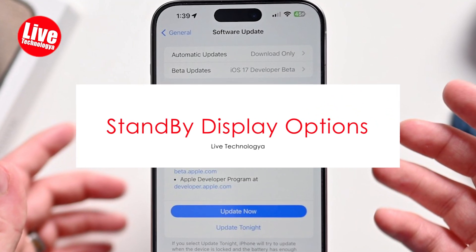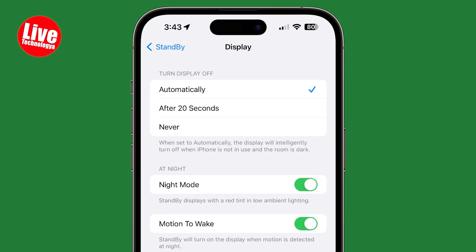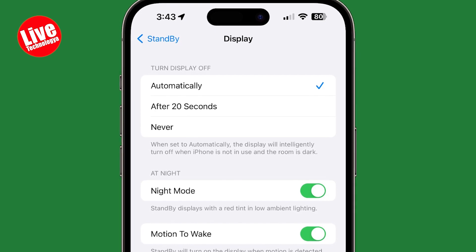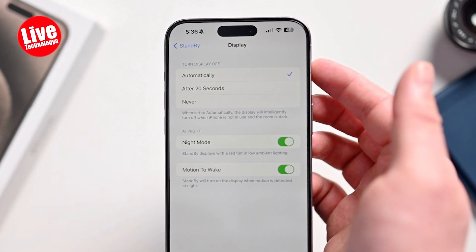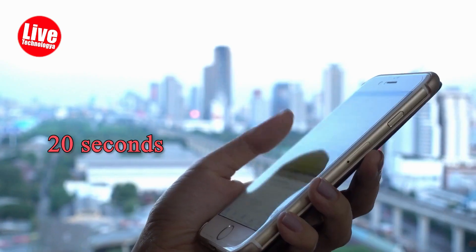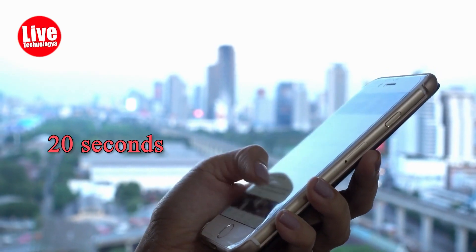Standby Display Options. In the standby section of the settings app, Apple introduced a new display category with additional customization choices. Users can now set the display to turn off automatically after 20 seconds or opt for it to stay on indefinitely.